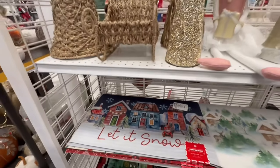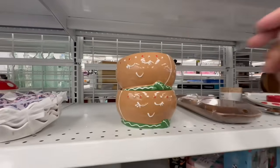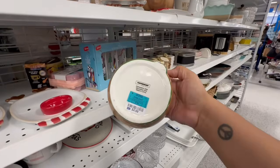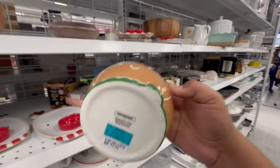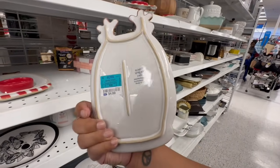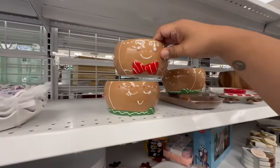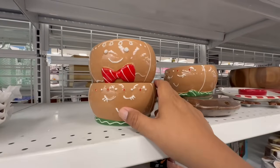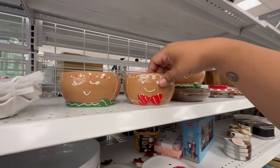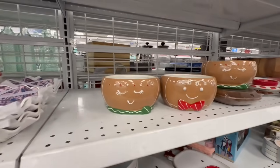Look at these absolutely gorgeous Peppermint Place bowls in the shape of gingerbread for $4.99 — so stinking cute. There are two of them, and look at this for serving hors d'oeuvres — also $4.99. Wait a minute — look, it's a boy and a girl! The girl is the green one and the boy is the red one. These are $4.99.